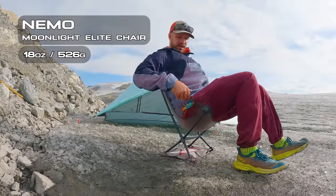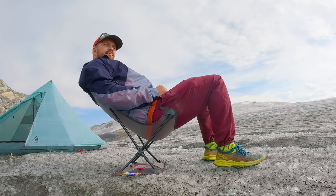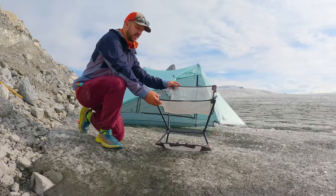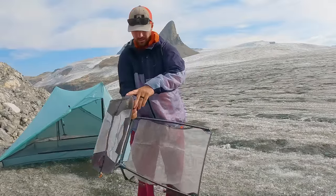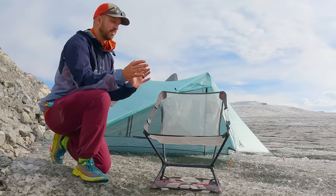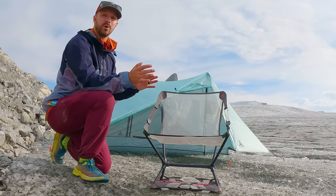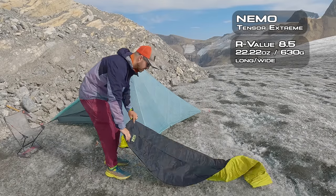I've used the Nemo Moonlight Elite on a few trips and I'm really liking it. It's very lightweight and what I like best is the adjustable back — you can put it into recline mode or raise the back for a more upright position, which is great for cooking meals or sitting near a fire. Nemo also made the case double as a ground mat: you wrap the case around the chair legs so you have a mat on the ground, preventing the feet from sinking into sand or soft ground. It's coming out spring/summer 2024 and will weigh just a few grams more than the Helinox Chair Zero or the REI Flex Light Air.